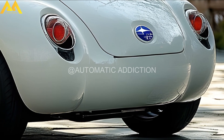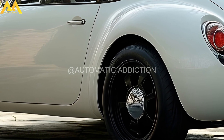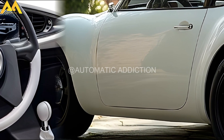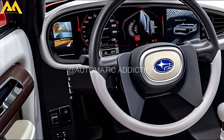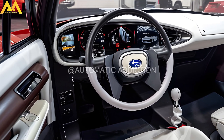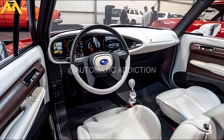Inside, the 360 features a minimalist, high-tech cabin with a central touchscreen for navigation and climate control. The 2025 model is expected to offer a hybrid powertrain combining electric and petrol for efficient performance. The spacious layout features a large central touchscreen that controls navigation, climate, and other functions. Premium materials and a refined design create a modern, comfortable driving environment.